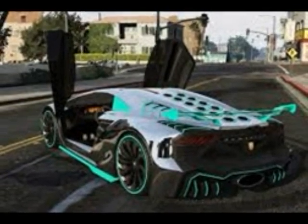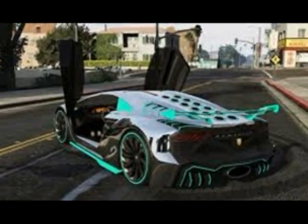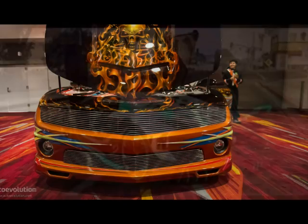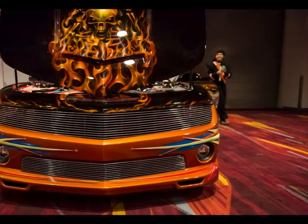This is a Zentorno from the game GTA V. It's the second fastest in the game. This is a cool Camaro painted really cool with flames and skulls.